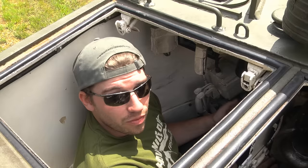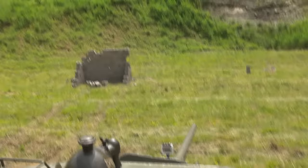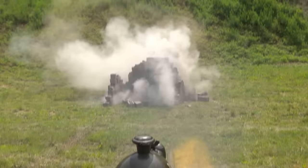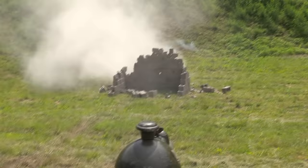We're going to chew this wall up with our 30 cal and then hit it with the big gun. So let's see what we can do. Run away.